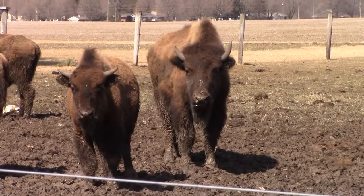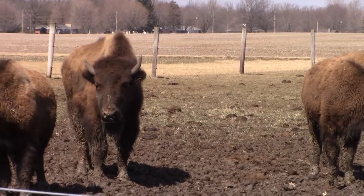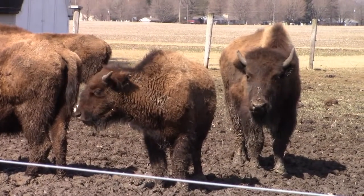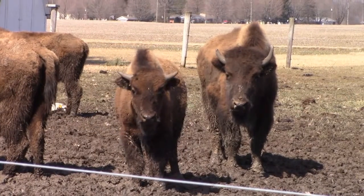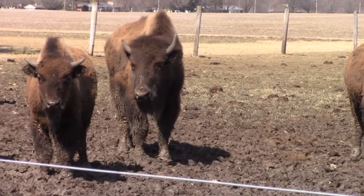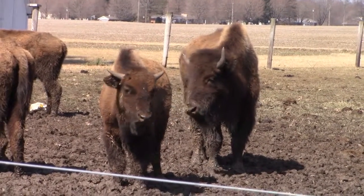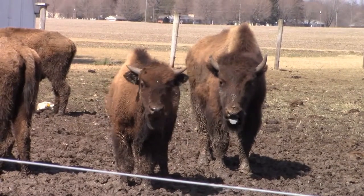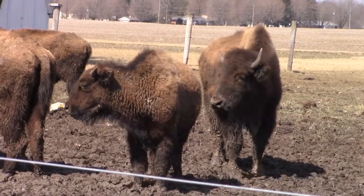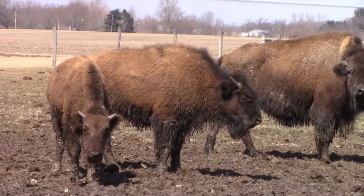That one with the horns going out real wide — is that a male or female? And the one behind it's a female. Those ones right there looking at us — the little one, that's last year's calf. One, two, three — those are last year's calves. That taller one is a two-year-old, and the one over the back there is also a two-year-old.